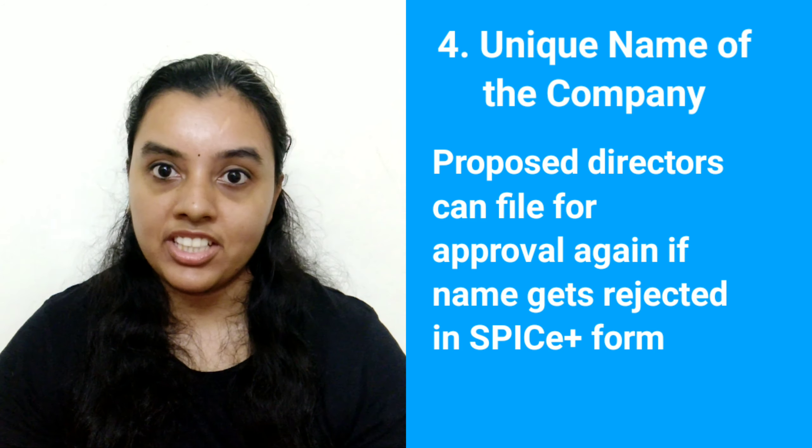For more assistance on company registration, you can visit our website and avail our company incorporation services. ClearTax will help you incorporate your company in a hassle-free manner. The link to our company registration service page is given in the description below. You can also find out more about the Memorandum of Association, Articles of Association and Digital Signature Certificate by visiting our pages. The link to all the pages is given in the description below. If you liked this video, please do like, share and comment and do subscribe to our channel.